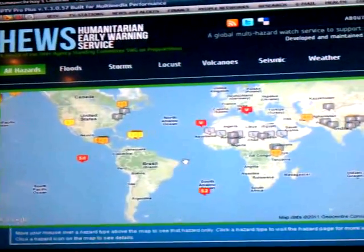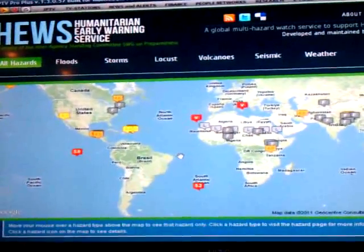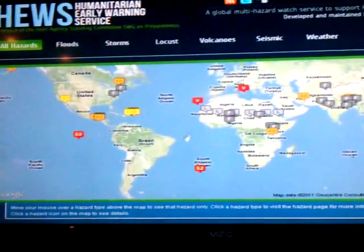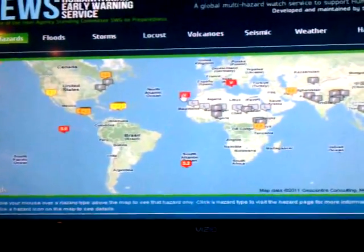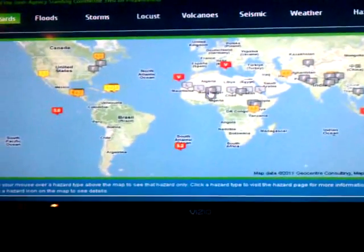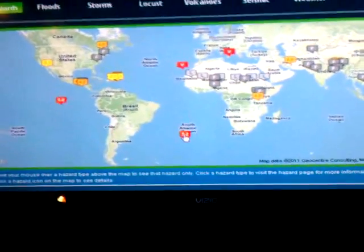Here's another cool site I found. It's called the HUES — Humanitarian Early Warning Service. It's a hazard map, and it shows the Vs for volcanoes, the Ls for locusts, the Fs for floods, and then it has your earthquake seismic activity.